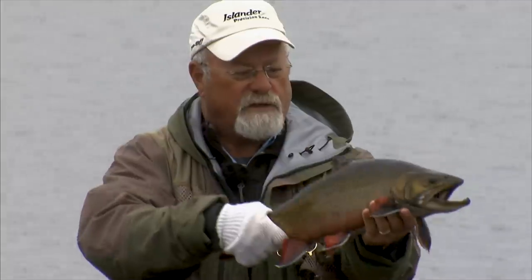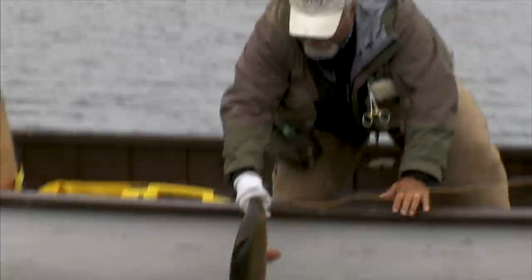I love brook trout fishing. It's such a good thing — they fight hard.